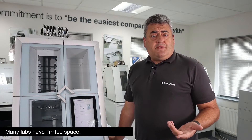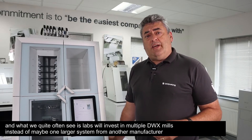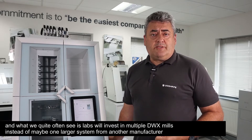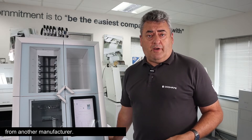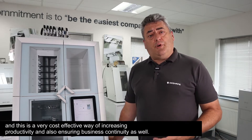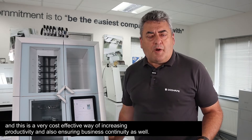Many labs have limited space. What we quite often see is labs will invest in multiple DWX mills instead of maybe one larger system from another manufacturer. And this is a very cost-effective way of increasing productivity and also ensuring business continuity.